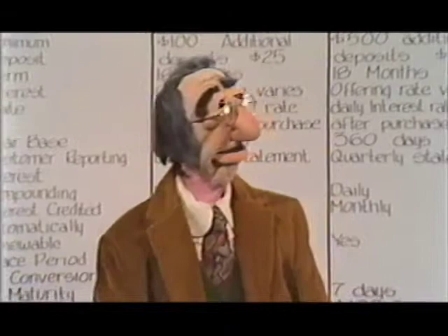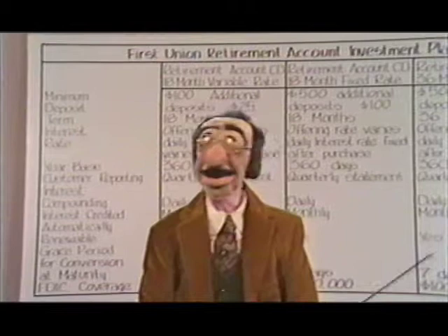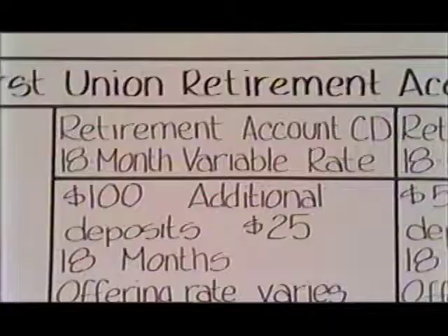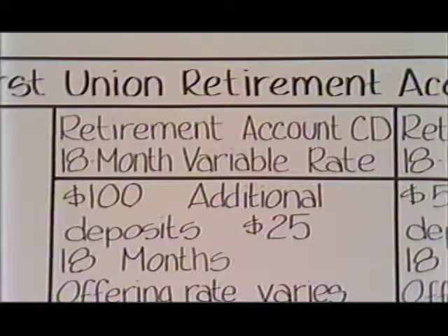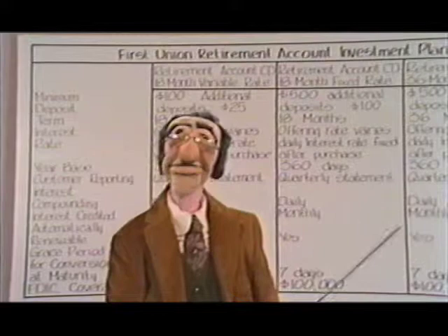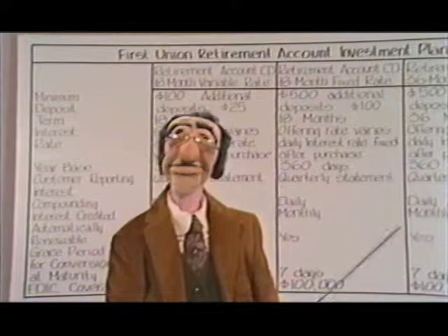Behind me, you can clearly see the three investment options available to our customers. Everybody's financial situation and goals are different, so let's look at option number one. You're going to like this one. It's called Retirement Account CD 18-Month Variable Rate. I named that one myself — pretty clever, huh? Option number two is the Retirement Account CD 18-Month Fixed Rate. Notice the word 'fixed.' My wife named that one. Not so clever, huh?